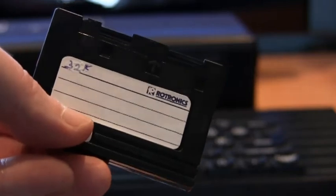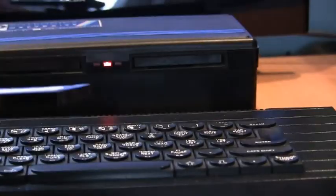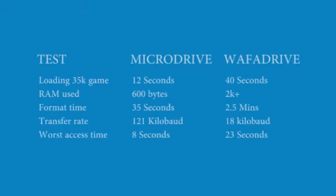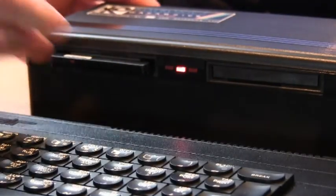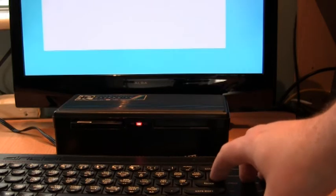The drives worked at two speeds: the fast one for seeking and the slow one for loading. Some tests conducted by Your Spectrum painted a less than perfect picture when it came to loading times. On the plus side though, you did get two drives for a starting price of £129. Commercially, there was very little software released for it.